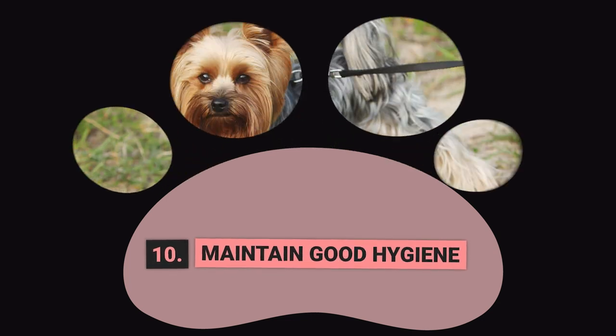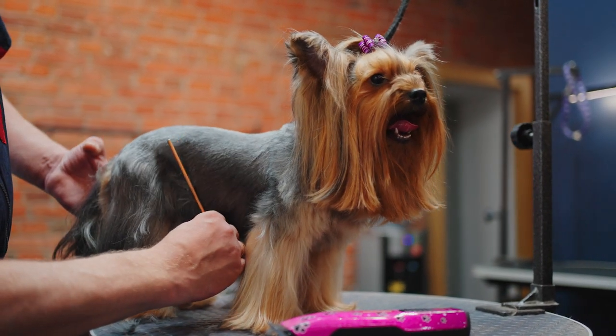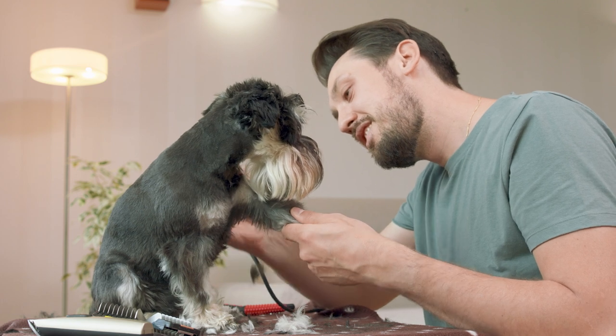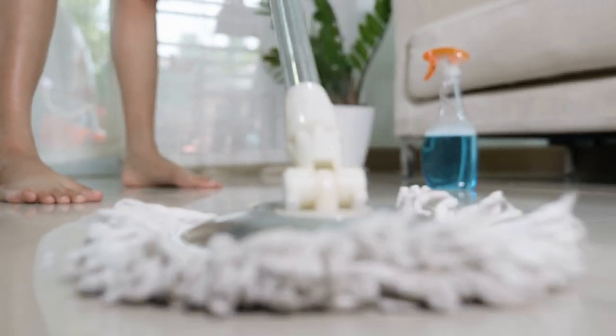Step 10: Maintain Good Hygiene. Maintaining good hygiene is important when potty training your Yorkie. Clean up any accidents immediately and thoroughly to prevent odors and stains. Use pet-safe cleaning products to ensure that your home remains safe for your Yorkie. Regularly clean the designated potty area to prevent odors and maintain a clean environment.